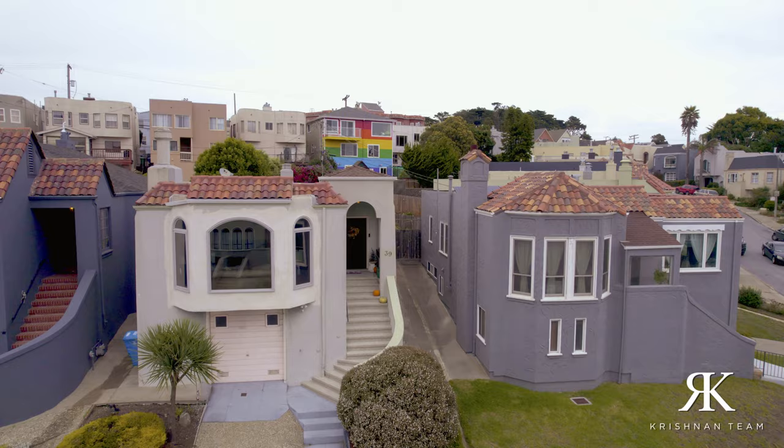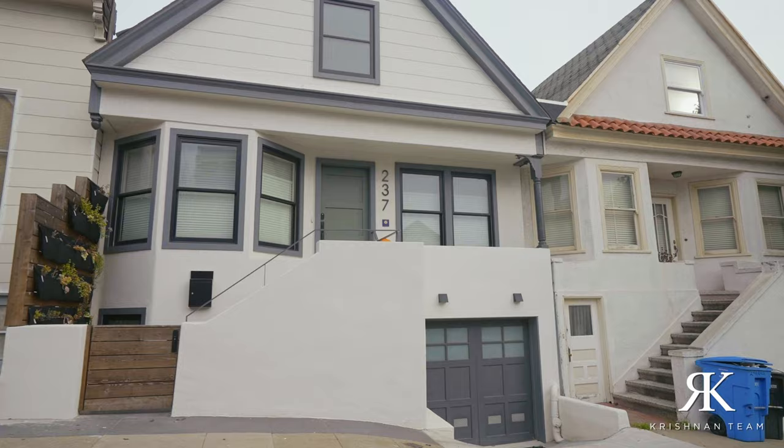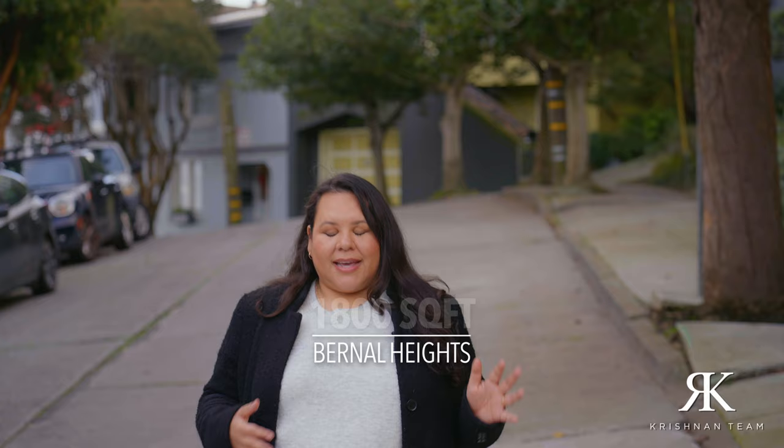The other neighborhood I'd recommend is Bernal Heights. Bernal Heights has smaller homes than Glen Park — a little quirkier, but still very charming. The average price per square foot is about $1,050, and the average three-bedroom, two-bath home is around 1,800 square feet, which puts you right around the $2 million mark.